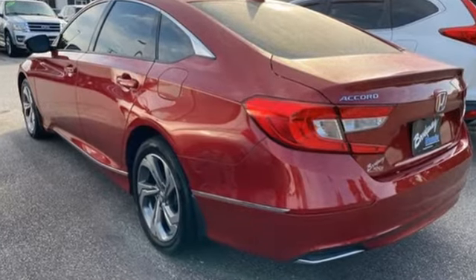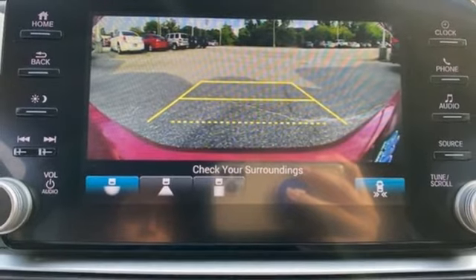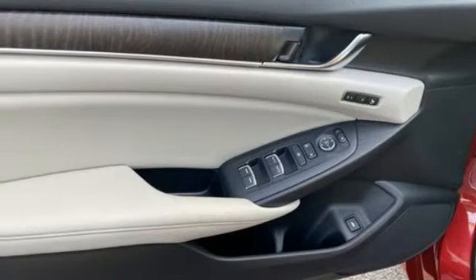Bluetooth wireless audio streaming, adaptive cruise control with low speed follow, front heated leather bucket seats, auto dimming rear view mirror, Apple CarPlay, Android Auto, dual zone climate control.